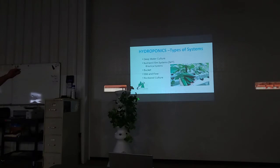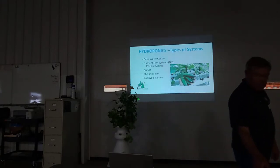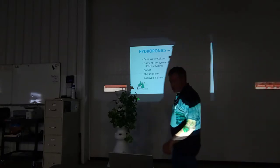The systems we're going to talk about are deep water culture, NFT, bucket systems, and ebb and flow. Rock wool also fits into a lot of different types — it's actually just a rock that's been heated up and spun, kind of like cotton candy, and formed into different shapes. I'll go through some of those substrates as we go along.